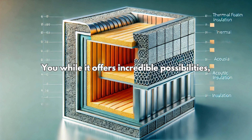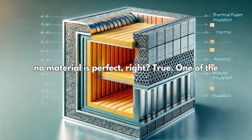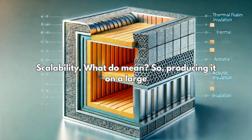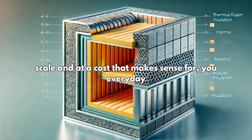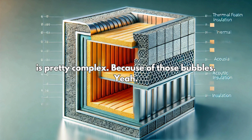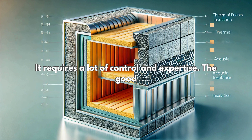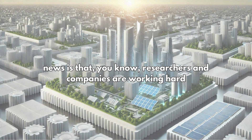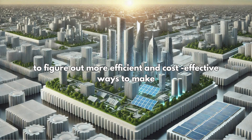While it offers incredible possibilities, no material is perfect. One of the main hurdles right now is scalability — producing it on a large scale at a cost that makes sense for everyday use is still a challenge. The manufacturing process is pretty complex because of those bubbles; it requires a lot of control and expertise. But researchers and companies are working hard to find more efficient and cost-effective ways to make it.